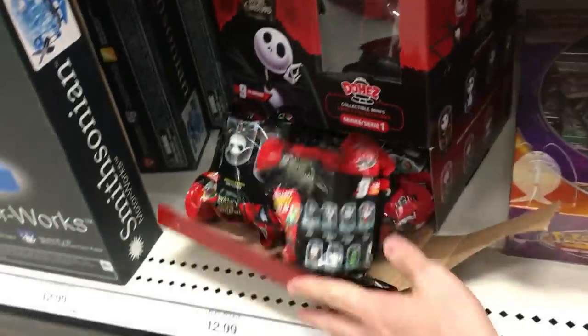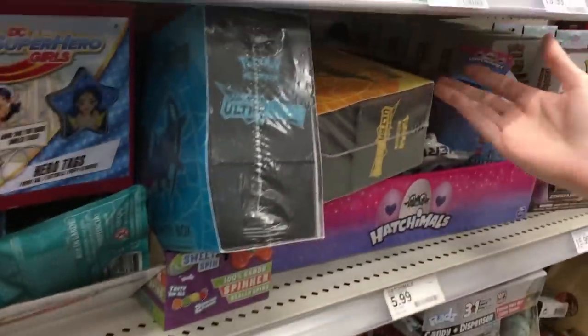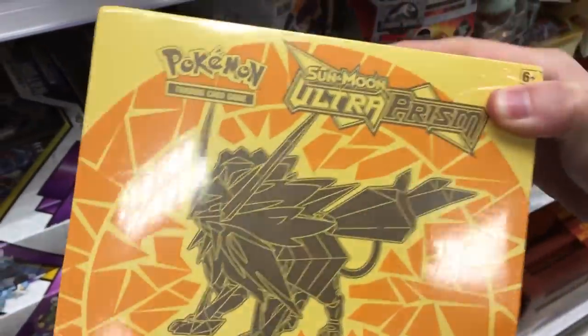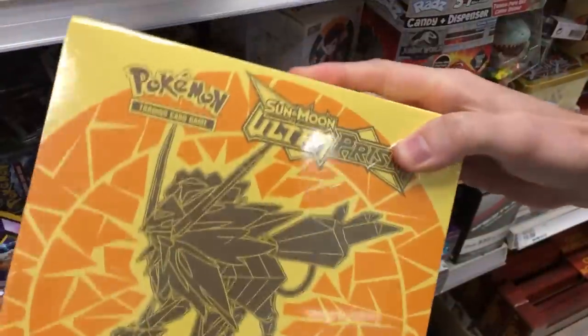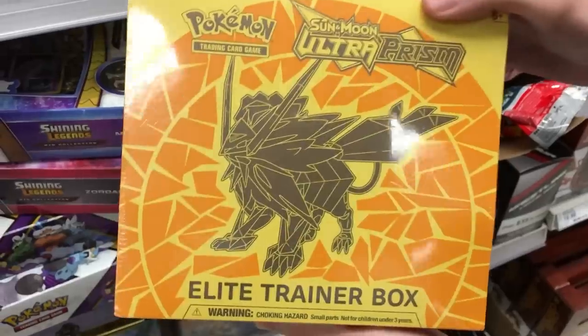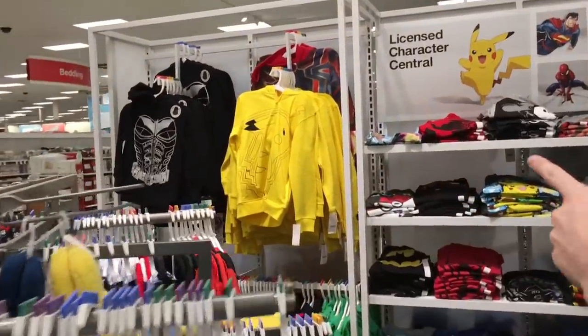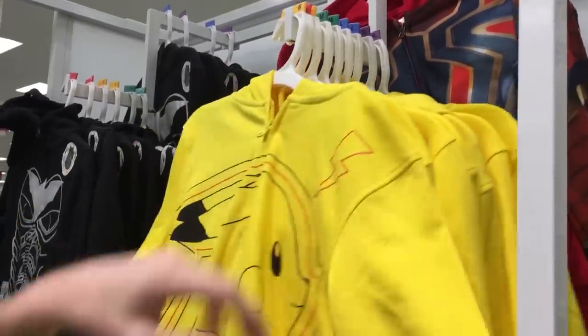We have to decide what we're gonna get. We can get the Zoroark, we could get this Mewtwo, we could get these Elite Trainer boxes, we could get that Mewtwo. I think out of all this, we've got to do this — this Elite Trainer box from Ultra Prism has got my attention. So I think I'm going to get this one and we'll add that to our nice Pokemon card haul today. Very, very cool. Look at that cool Pikachu jacket right there — I would totally wear that, and for $20 I would spend $20 on a jacket like this.